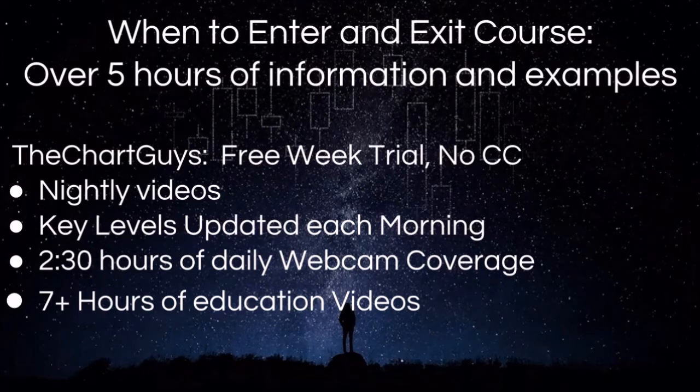All of these links can be found in the description of this video. Come check us out. Thanks for watching. Let's get on to the technical analysis.